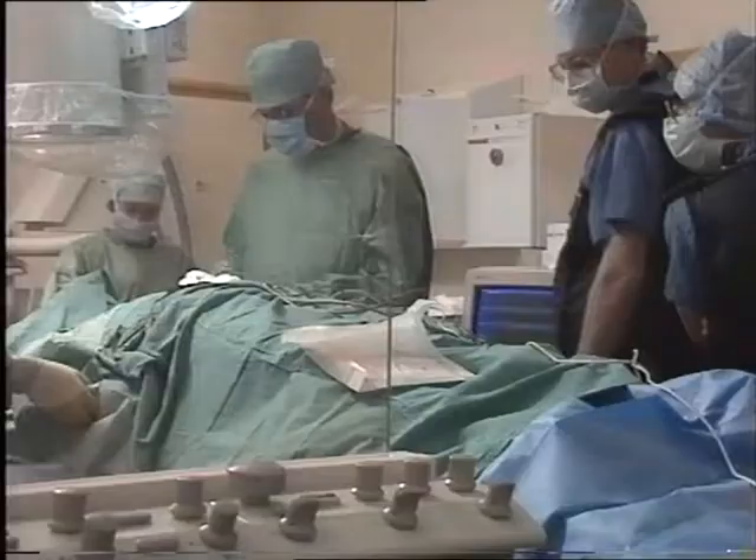Dr. David Ward: This operation adds a new dimension to the range of treatments available for atrial fibrillation, which is a commonly debilitating arrhythmia. As yet, we don't know anything about the long-term success of the device, but it's designed to improve the quality of life for those patients who suffer from atrial fibrillation. And we really look forward to the results of this therapy.